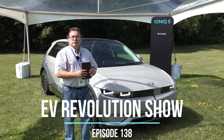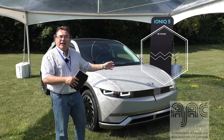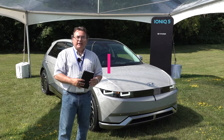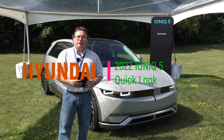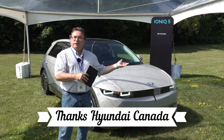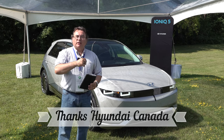Hello and welcome to this edition of the EV Revolution Show. This is just a quick episode where I have a sneak peek at the Hyundai Ioniq 5. They brought a couple of pre-production units into Canada and asked the press — we get about half an hour to talk about the car and interview somebody. I'm going to give you some specs, talk about the car, show it to you, sit in it, poke around, and interview somebody. Thanks for joining me, let me get right into it.